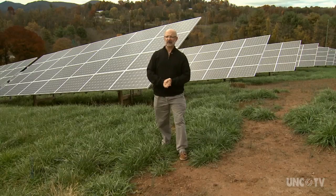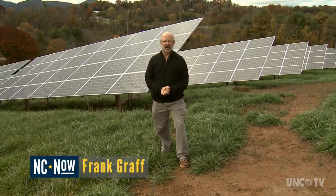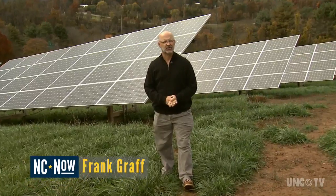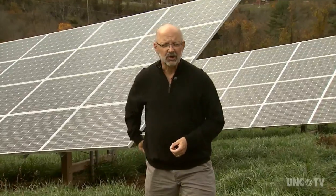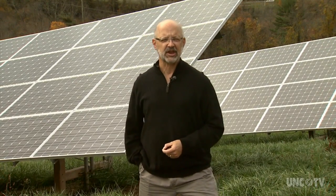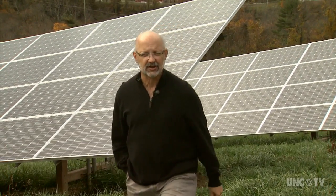Had solar power been around when George Vanderbilt built his house, it is likely he would have installed it — after all, he pushed the technology on everything else. This worked so well that Biltmore decided to continue its sustainability push on the west side of the property.